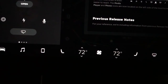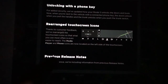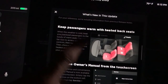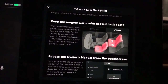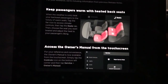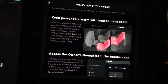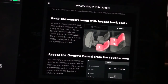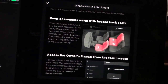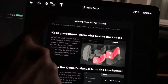Moving on to previous release notes — this one I did not get previously — which is keeping passengers warm with heated back seats. When the weather is cold, treat your backseat passengers to the luxury of warm seats. Tap the fan icon to access climate control, then tap the seats tab, choose the seat you want heated, and adjust the heat to your passenger's liking.